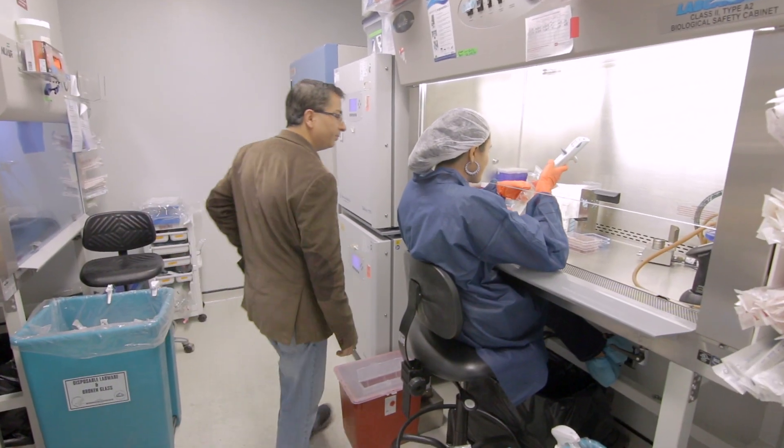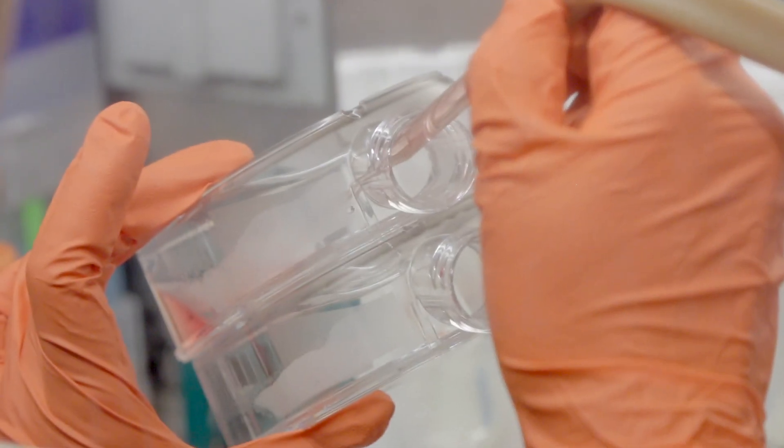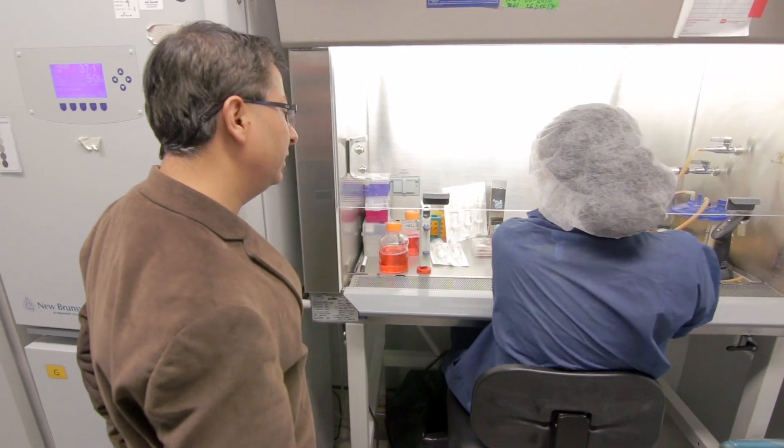Really my hope is that combined together, all the knowledge and all these new tools that we are creating will bring new treatments — even perhaps new cures — for these patients.